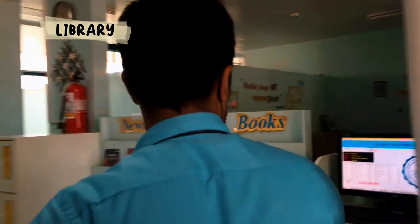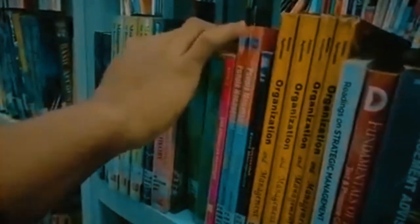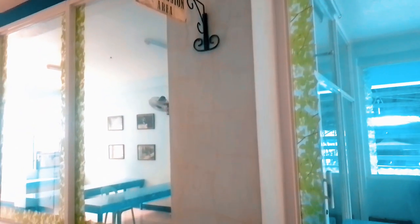We have comfortable, high-quality facilities that you can use throughout your years of studying in this institution. We have a really efficient library that makes you comfortable and relaxed when you are studying. We also have a discussion room where students rehearse their reports and presentations, and can also study and make the most of the school's resources.